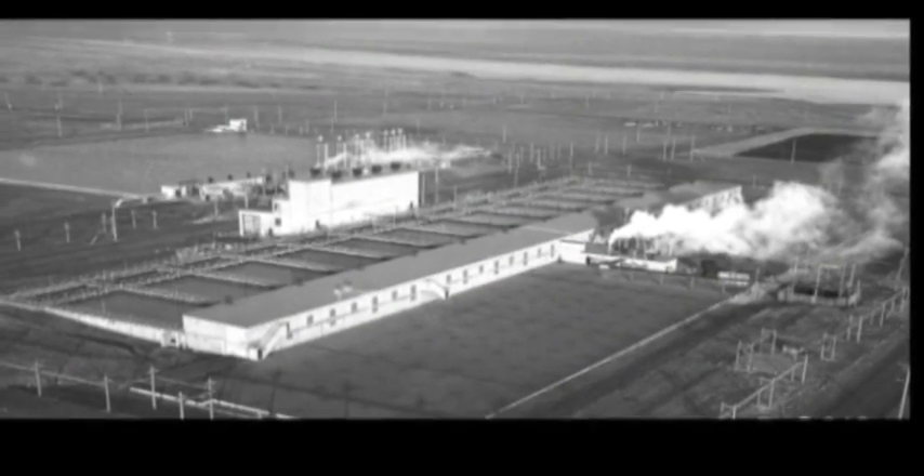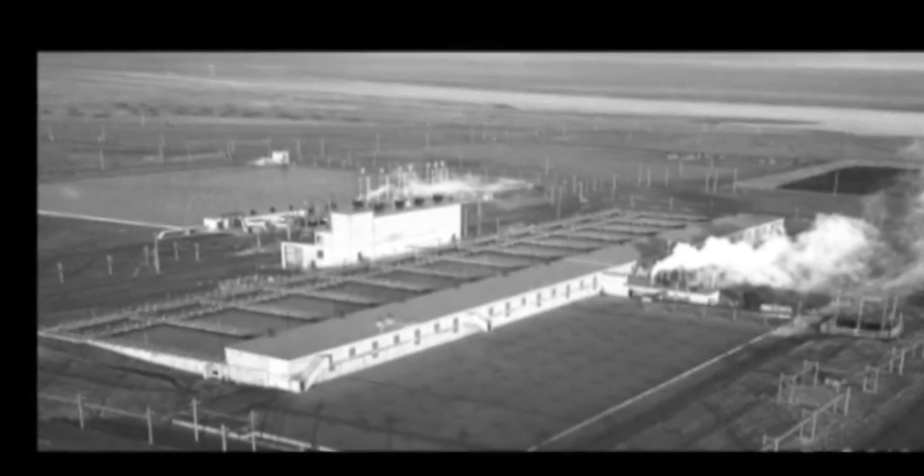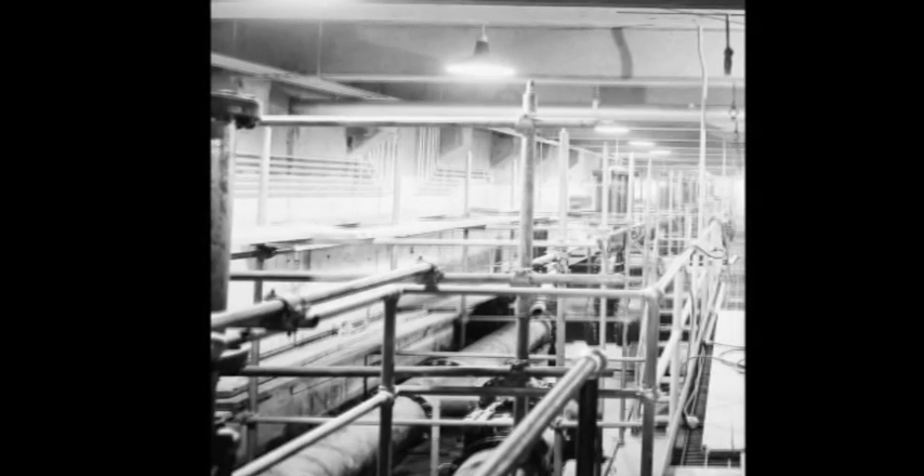Next stop was the filter plant, for even though the Columbia was remarkably clean, water used to cool the reactor had to be absolutely pure, containing no more impurities than 2 parts per billion.